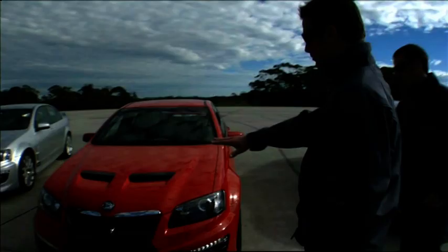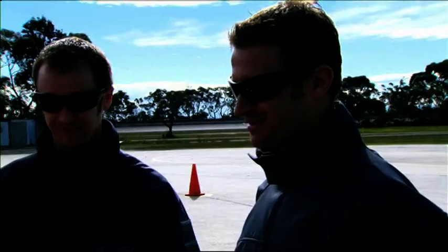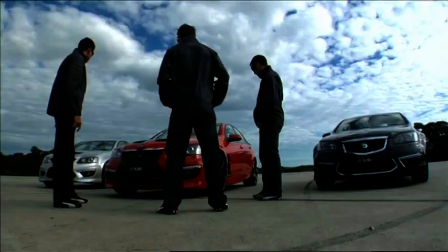Another major standout on the front end on the GDS and the Clubsport is this new hood scoop, which really gives it an aggressive touch to the front of the car. And the sound out of that new bimodal exhaust system is unbelievable — it just makes you want to get in and go for it.